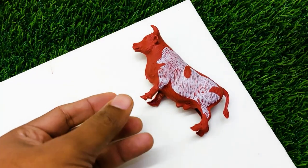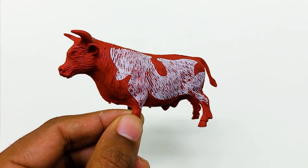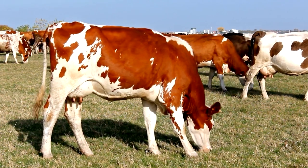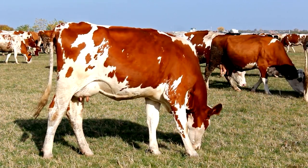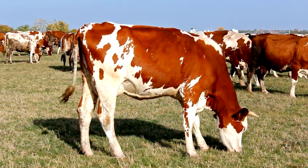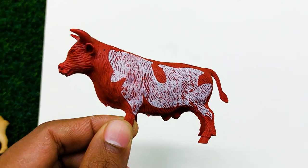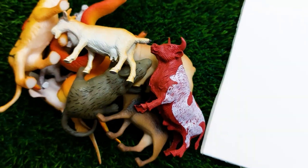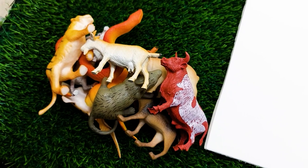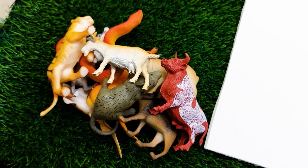And there is the last one — oh, she is a very very nice and beautiful cow. I think this is a very cool cow. So guys, today I'm ending my video here. See you soon next time with many colorful toys. Thank you so much!